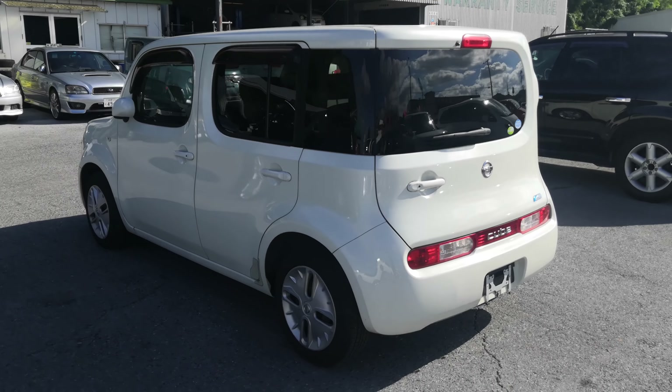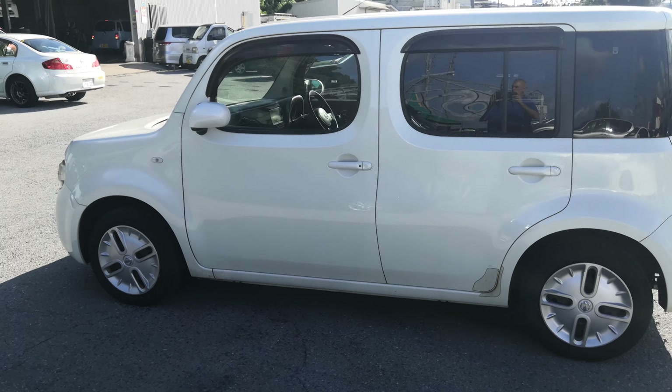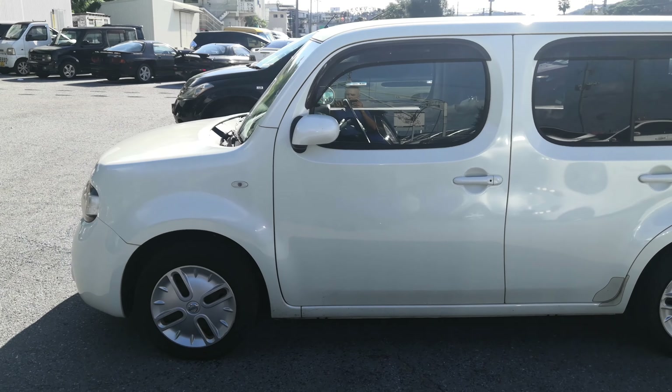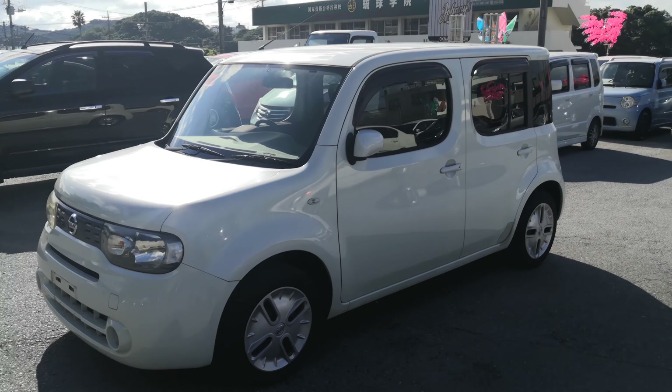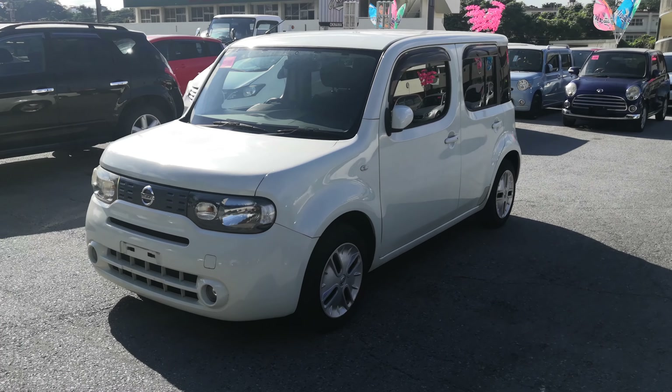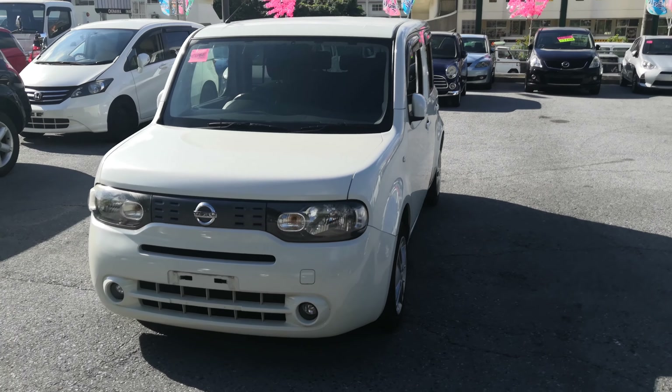This Nissan Cube is a five-passenger vehicle in the 500 series category — the midsize category. Road tax per year is going to be 7,500 yen, which is about 60 to 68 dollars with the current exchange rate. Road tax is due every April/May timeframe.